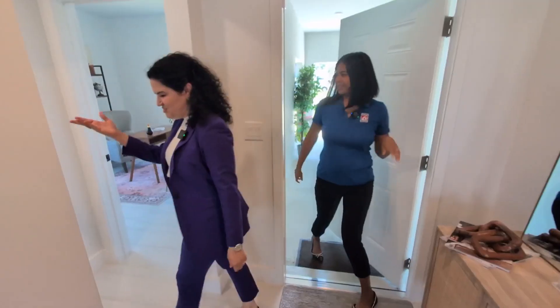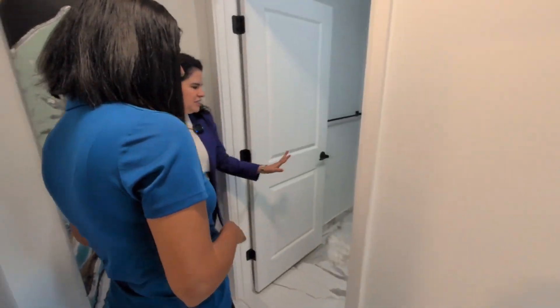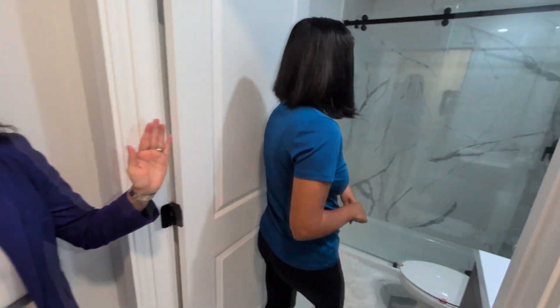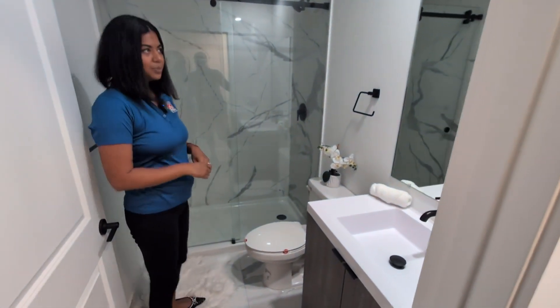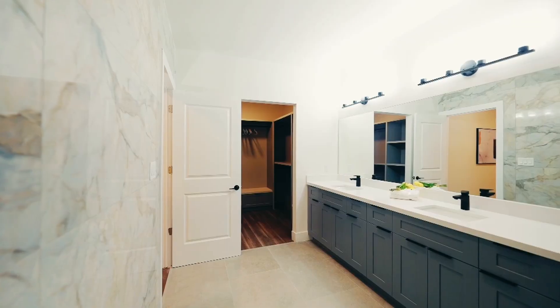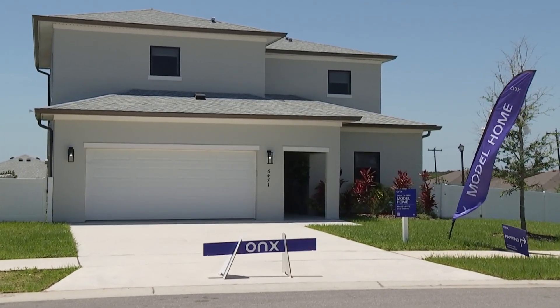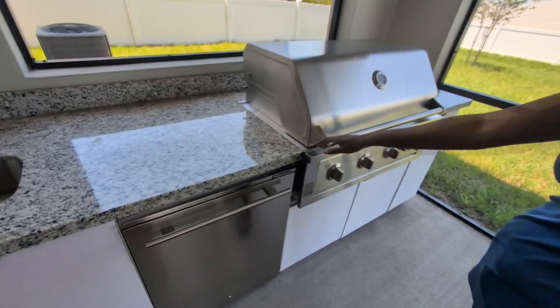Let me show you the bathroom — it's right here. It's already connected, ready to be used, and you can see it's fully done. The glass, the shower, the floor-to-ceiling porcelain tile, and the vanity — everything is in here. These hurricane-resistant homes start at $380,000.